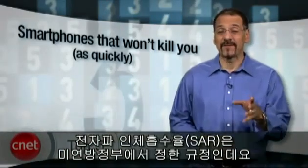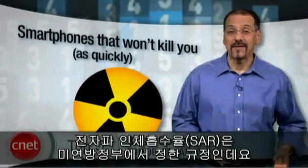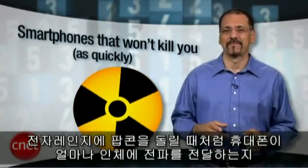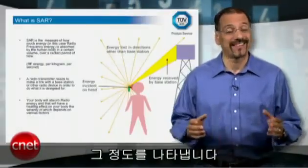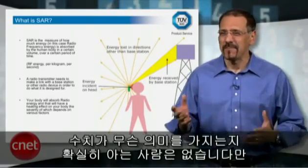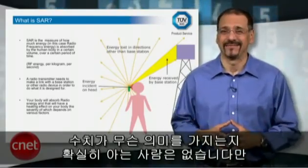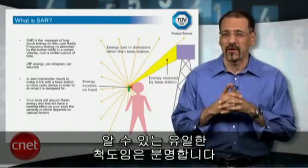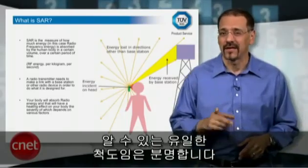The SAR number — specific absorption rate. It's the government's measure of how much your cell phone is treating you like a bag of microwave popcorn. It's expressed as watts absorbed per kilogram of body mass. But nobody is really sure what it tells us. Nonetheless, it remains the only yardstick you've really got, now in our third decade of this debate over whether a cell phone causes cancer. So with all that in mind, here are the top five smartphones of 2010 that rate high with CNET and low on their SAR number.